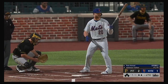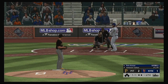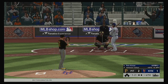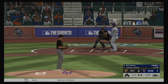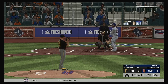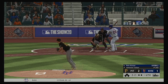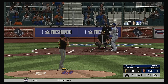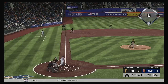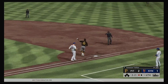Up next, the power bat of Pete Alonso. The one-and-one pitch. He fouls this one off. Trying to send him packing for the second time — the one-two looked like a slider, but it's two and two. Ground ball left side — defense set up perfectly — and there's one down now.